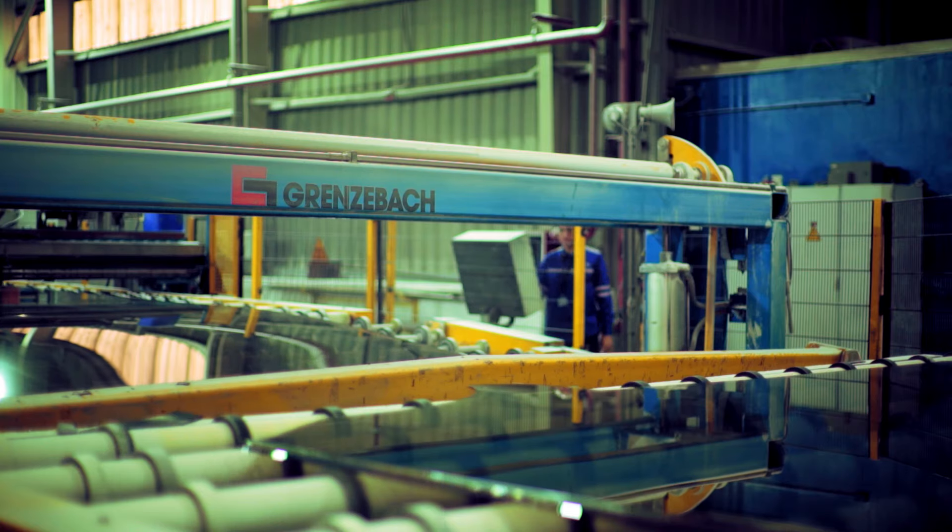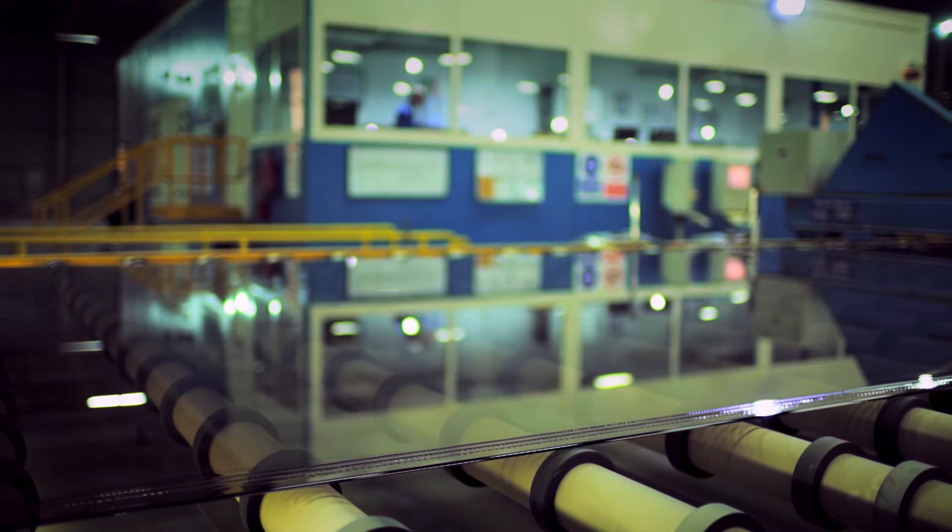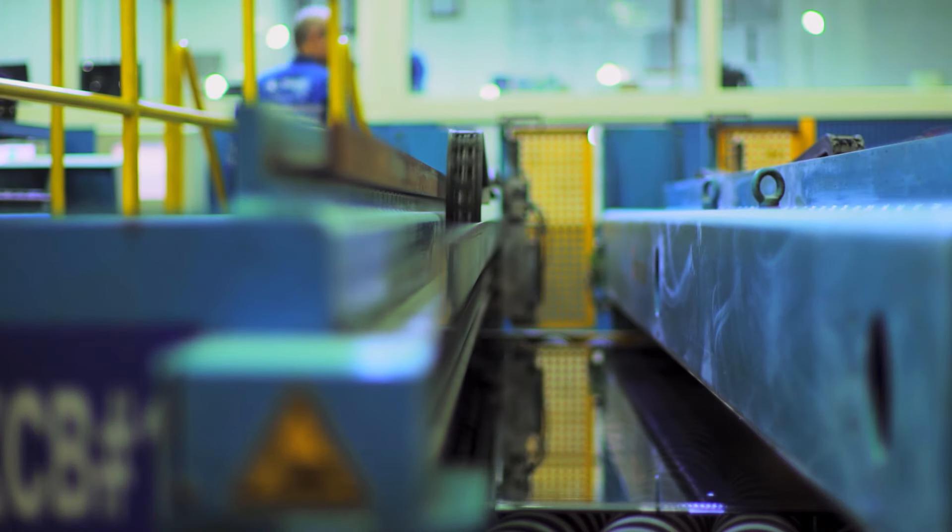The float glass production process takes a lot of work and attention to detail, so that we guarantee the highest levels of quality. Throughout our production process, we keep a close eye on every aspect of the production.